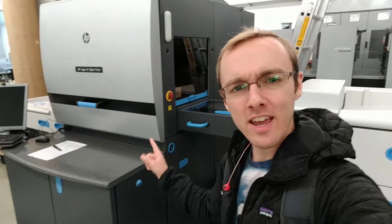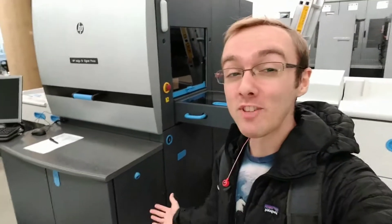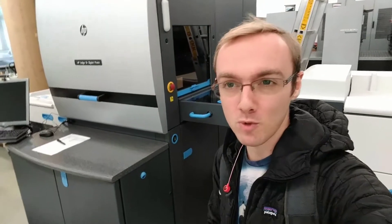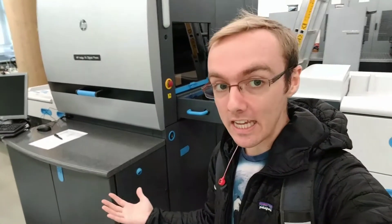They also do digital printing, and we have this sweet new HP Indigo digital printer, but because this is Germany, pretty much all of the staff that used it had to go to Berlin for some sort of educational safety thing, because rules and stuff.